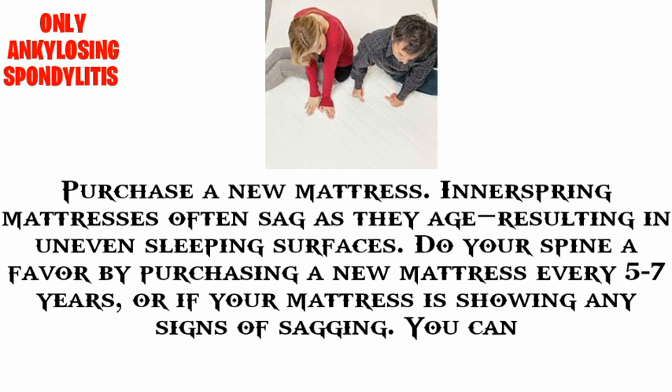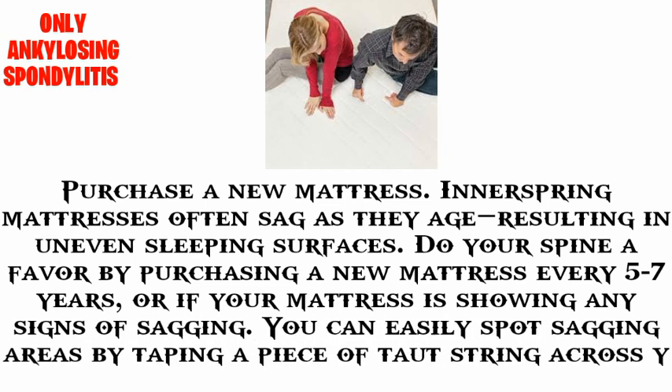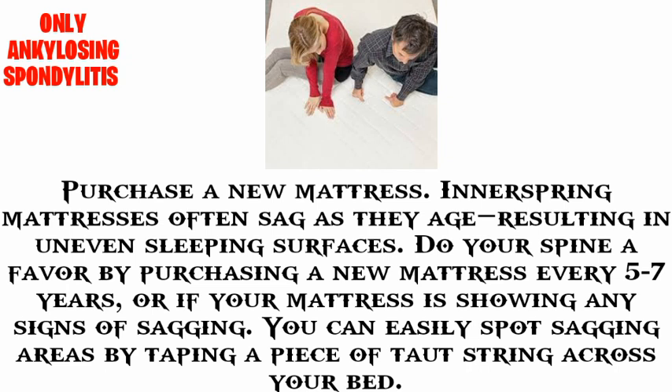Over time, mattresses can develop uneven sleeping surfaces. Do your spine a favor by purchasing a new mattress every five to seven years, or if your mattress is showing any sign of sagging. You can easily spot a sagging area by tapping a piece of taut string across your bed.